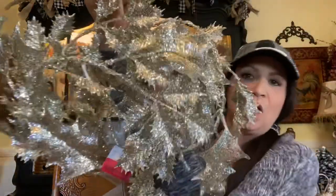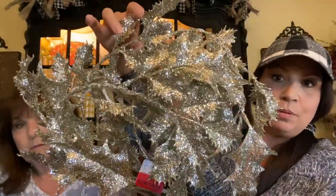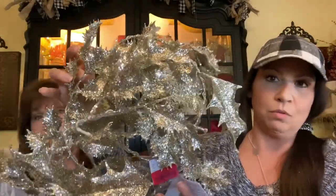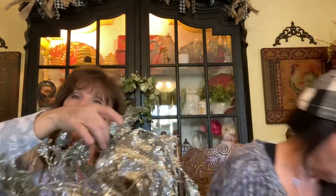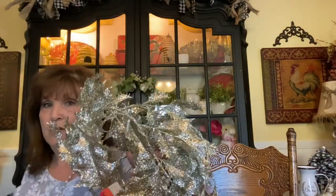I also have a Marshall's find — this is a garland and it lights up. It was $14.99. This will go really pretty with what I'm doing this year. Misty really has an eye for adding these beautiful lit sparkly things into her decor.